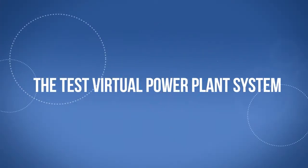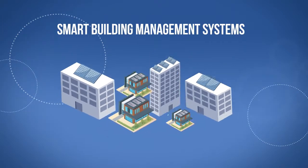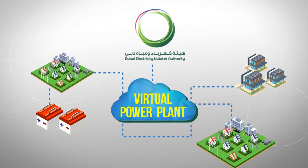The test VPP system will aggregate a number of university campuses in Dubai equipped with solar PV smart building management systems, and a number of DIWA sites with energy storage and solar PV systems.